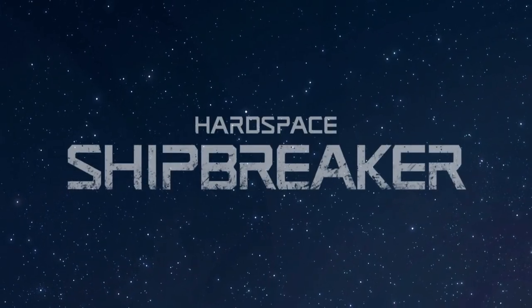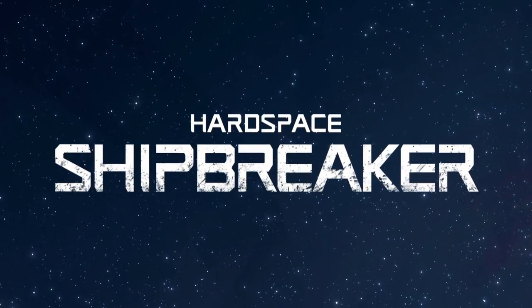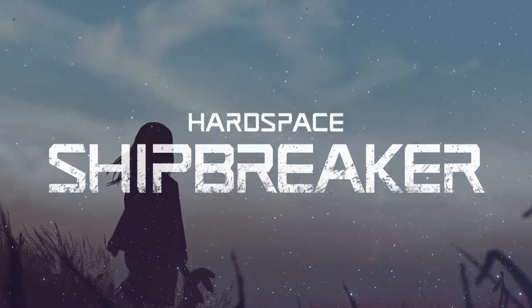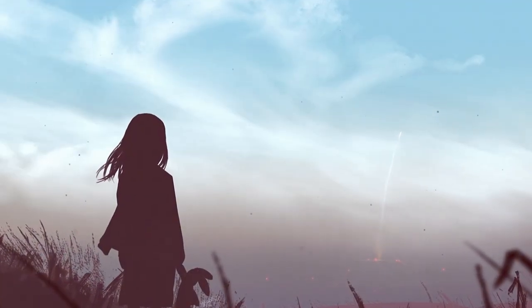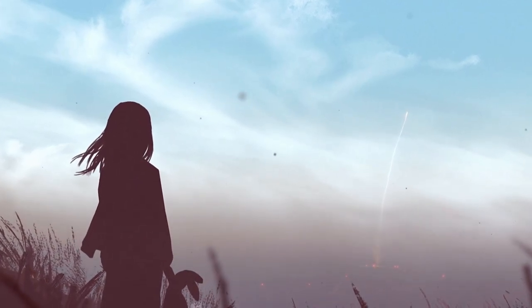Shipbreaker developers Blackbird Interactive have been chatting in devlogs and podcast interviews this week about various elements of the game as it progresses through development in Steam Early Access onto the eventual release, including what brought them to this point and what's to come in the future.